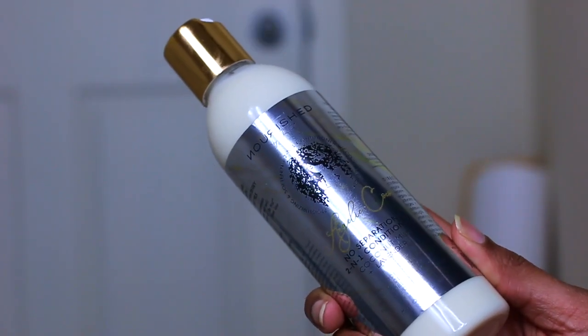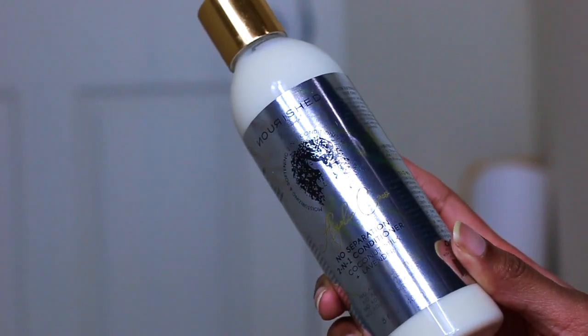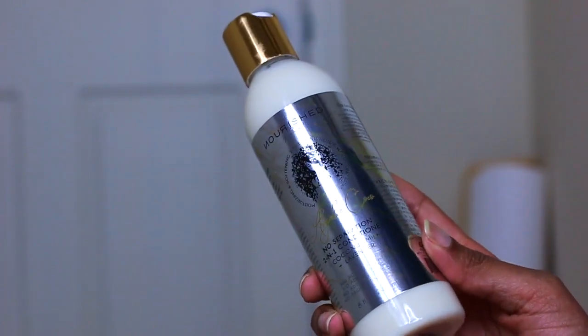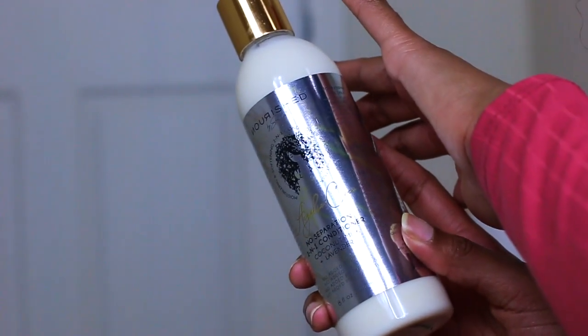Today I'm actually going to be using my product. This is the Angelic Cocoa No Separation two-in-one conditioner with coconut milk and lavender. This is a new product that I have on the website, added to the Angelic Cocoa line. If you guys have been following this whole journey of me having my products, I've been doing a lot of behind-the-scenes work to make sure that this line is complete.